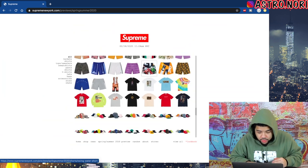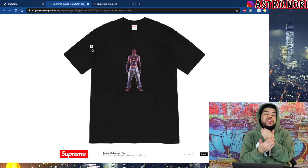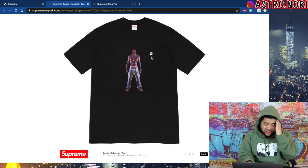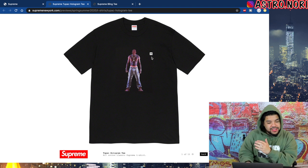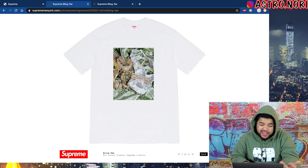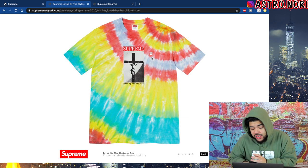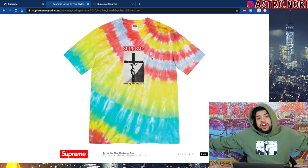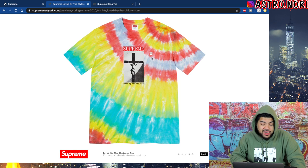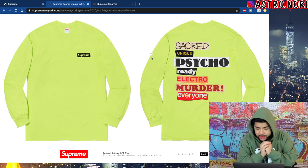Now the tees — we got the Tupac hologram tee. When I heard there was gonna be a Tupac collaboration I got so excited, but this is kind of ass. The branding could have been way better, it's kind of a letdown. We do got the bling tee which is basically ice and money on the shirt — you can never go wrong with that. The paint logo tee is actually kind of fire. The tie-dye Jesus Christ on a cross tee isn't bad — I like the tie-dye on it more than anything. The Naomi tee with 'Soup' on it is not that bad either.